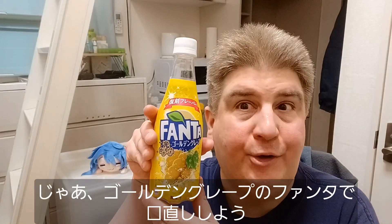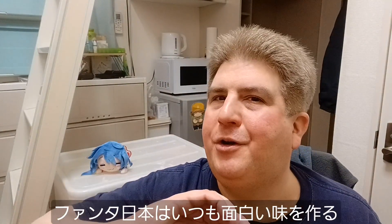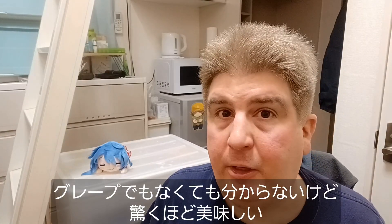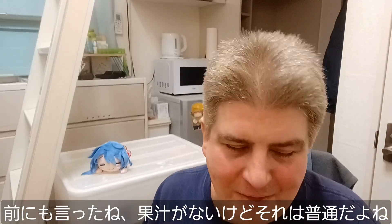Let's go ahead and cleanse the palate with some of this Golden Grape Fanta. Fanta always has interesting flavors here in Japan. Smells pretty sweet. Let's try it. That is pretty good — has a very sweet flavor to it. I'm not actually sure if I know that that's grape or not, but it's surprisingly good. It's very refreshing. Again, no fruit juice, but that's not really surprising.